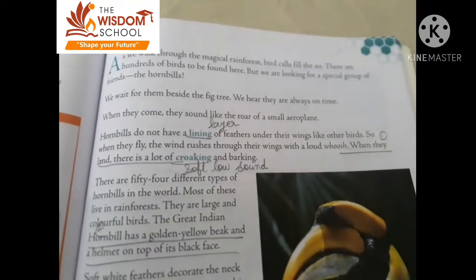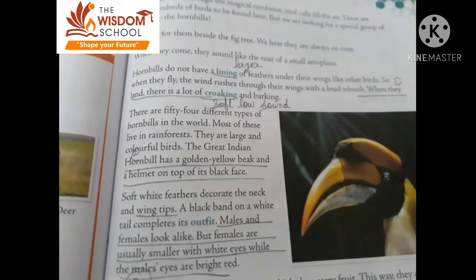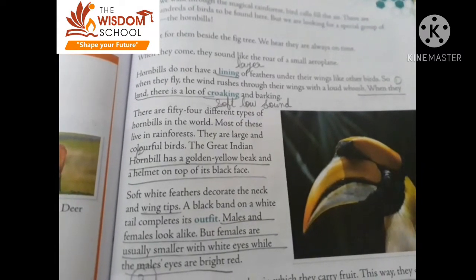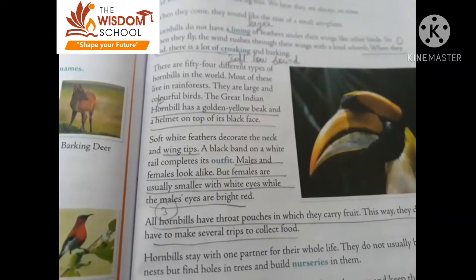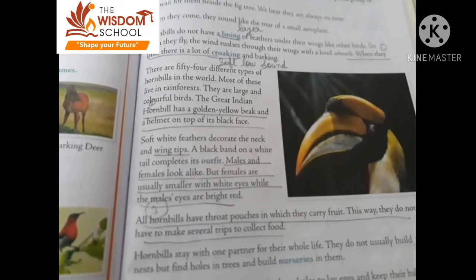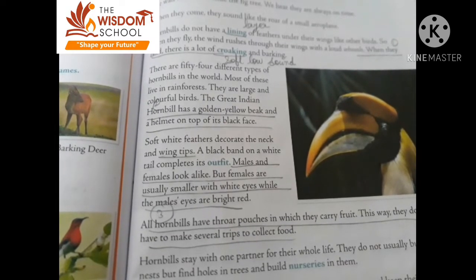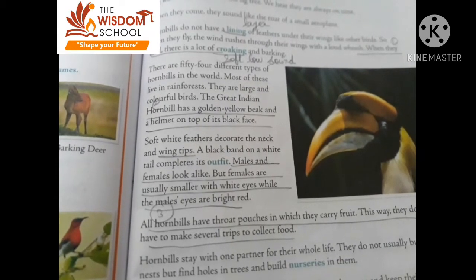The sounds they make include croaking and barking. How many different types of hornbill are there? There are 54 hornbill species. What are the features of hornbill? They have a golden-yellow beak and a helmet on top of their black faces. They have soft white feathers on their neck and wing tips. The males and females look similar, but the females are usually smaller with white eyes, while the males have bright red eyes.